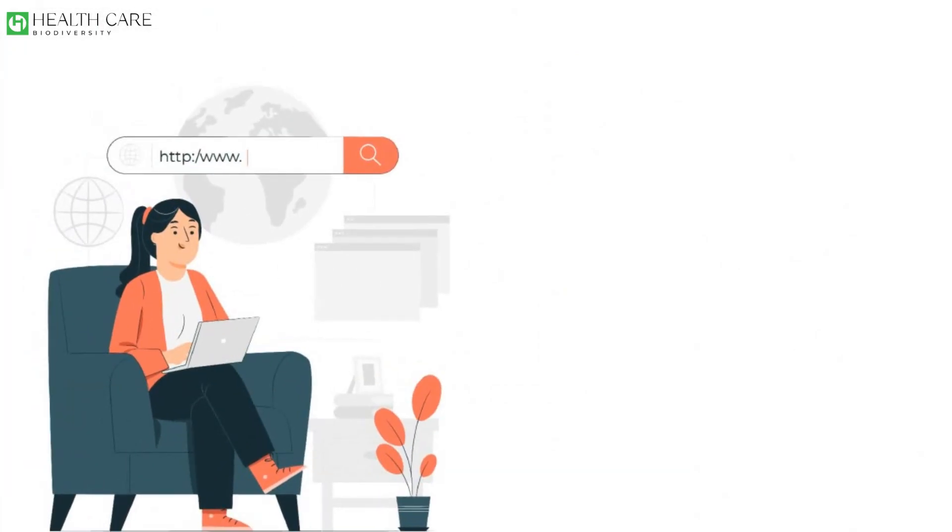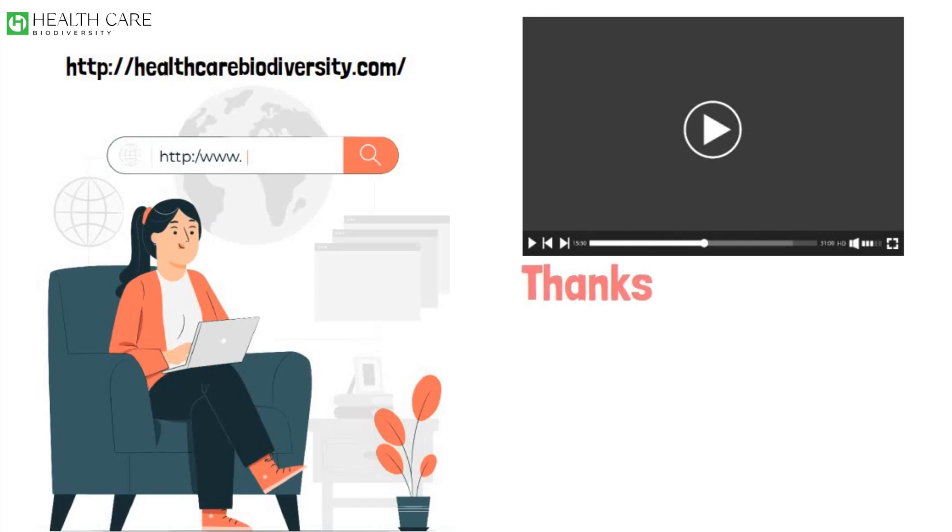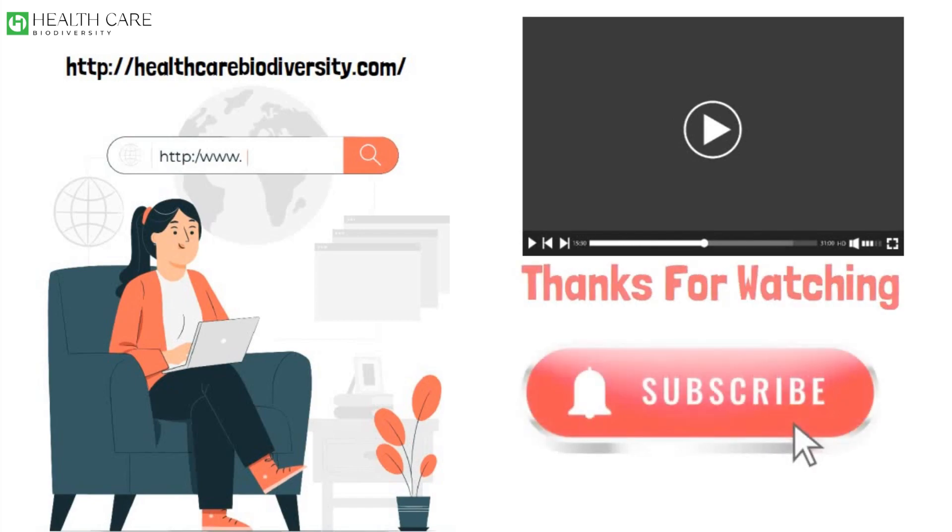Don't forget to visit our website. Thanks for watching this video — subscribe to this channel, share the video, like and comment.